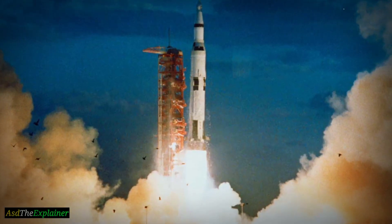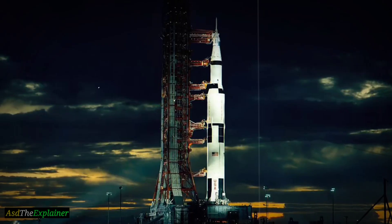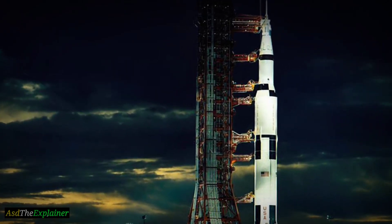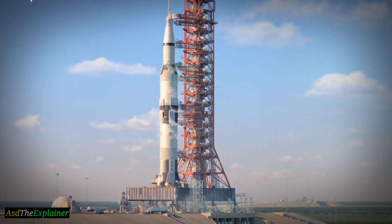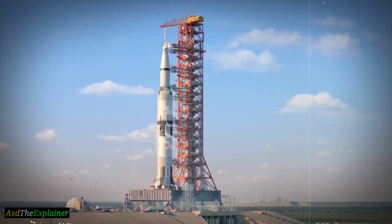This rocket had embarked on a peculiar journey, unknown to anyone at the time, before reappearing around Earth 30 years later. In this video, we will explore how a small mistake in the Apollo 12 mission caused the rocket stage to embark on a 30-year journey through space and ultimately end up in such a bizarre orbit around Earth.